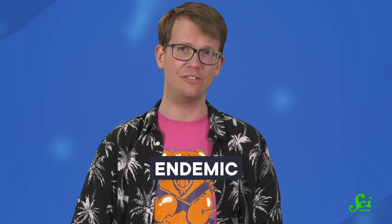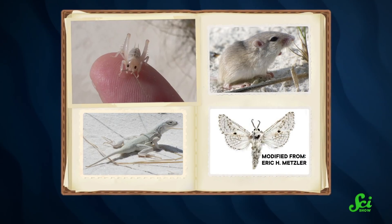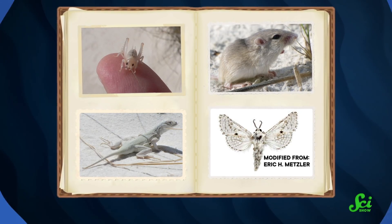Life on the sands can be rough for animals as well. They need to survive without much water, and with a blank white background, it can be easy for predators to spot them. Forty-five species are endemic to the White Sands, meaning they are only found there. Many of these, like the camel cricket, pocket mouse, bleached earless lizard, and a whole bunch of moths, are ghostly white. As you might have guessed, this is camouflage against the white landscape.